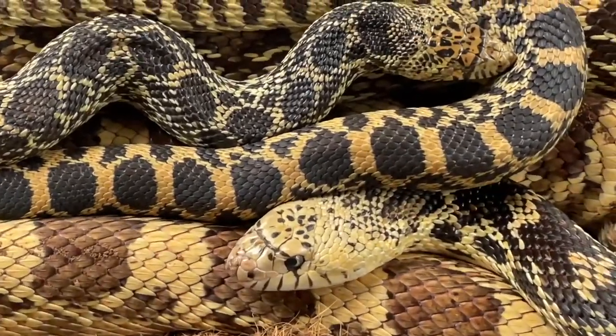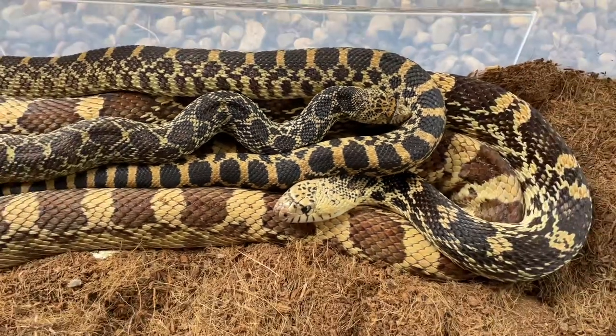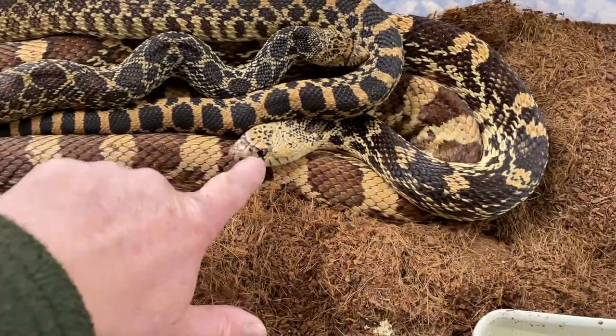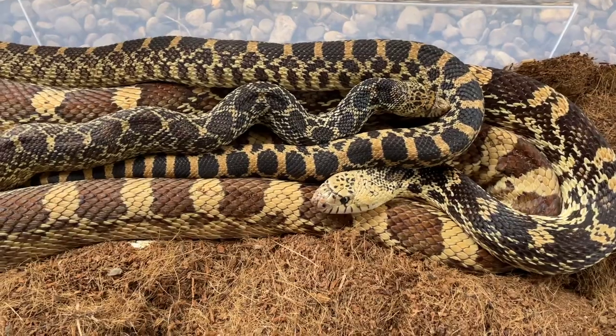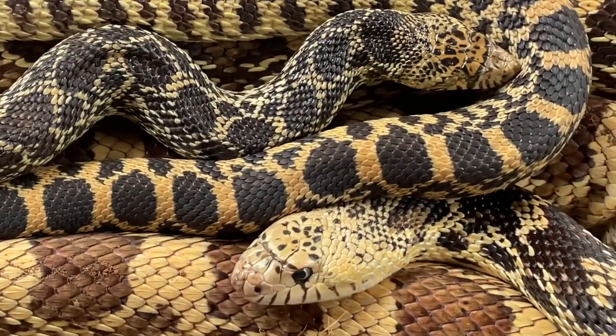Breeding pair of Baja California Rat Snakes — not enough of these in the UK, but we've been changing that over the last two or three years. Absolutely stunning animals. The male is seven and a half feet long; she's obviously a little bit smaller.